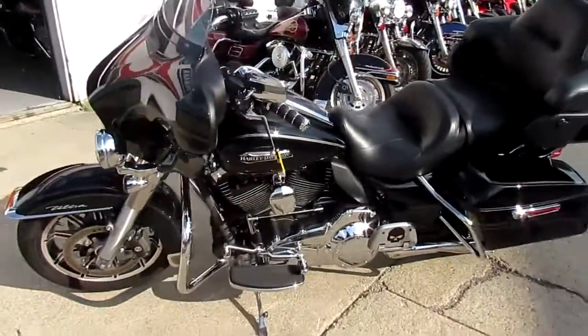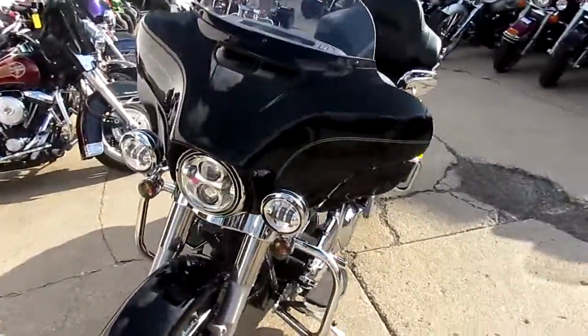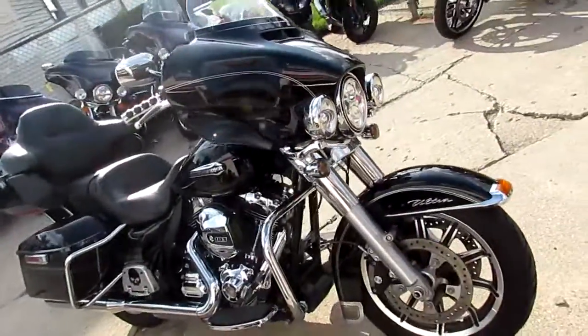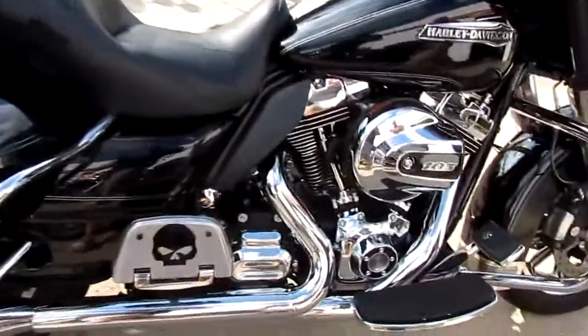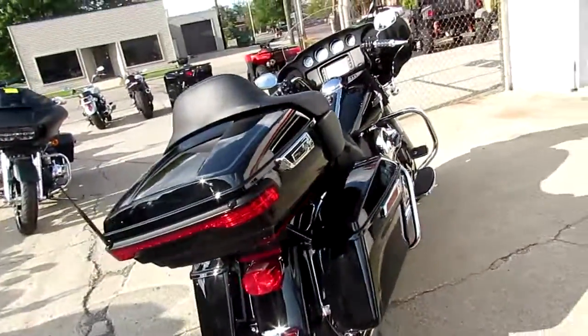Hey guys, it's Approval Power Sports doing some videos on our used Harleys. We got a real nice one here — it's a 2016 Harley-Davidson Ultra Classic. This bike only has 11,718 miles and we got this thing priced at $16,900, thousands below book. This Ultra has got the Vance and Hines exhaust, which are a nice set. All the fluids have been changed, it's been inspected, and it's ready to ride.